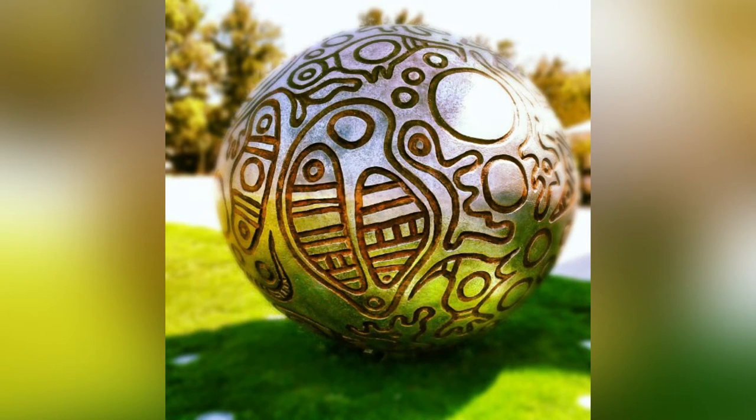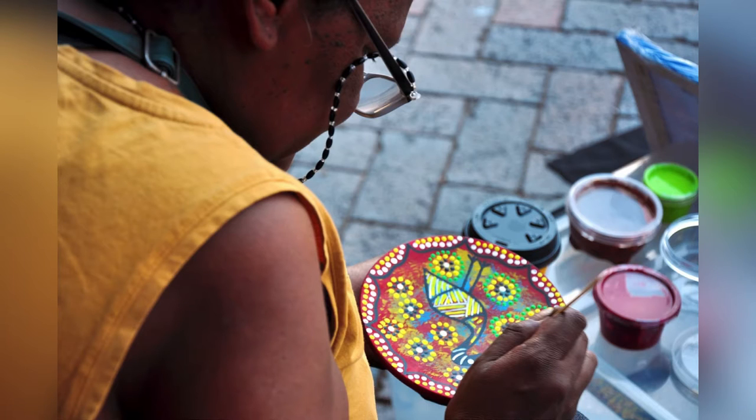Rock art is documented as recently as 50 years ago, with Aboriginal people using the styles and techniques used long ago, mixing with modern art supplies like canvases or paint.